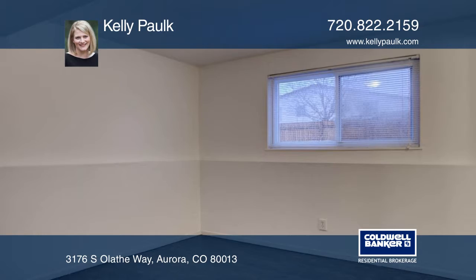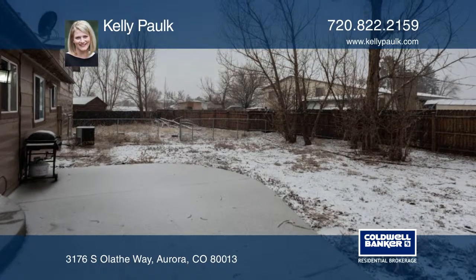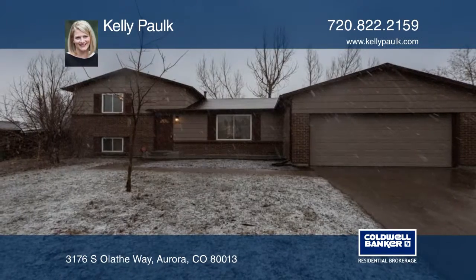Located just a few blocks from Meadowood Recreation Center and Meadowood Park, there is very easy access to bus service and light rail. This house has it all. Make it yours with a call to Kelly Palk.